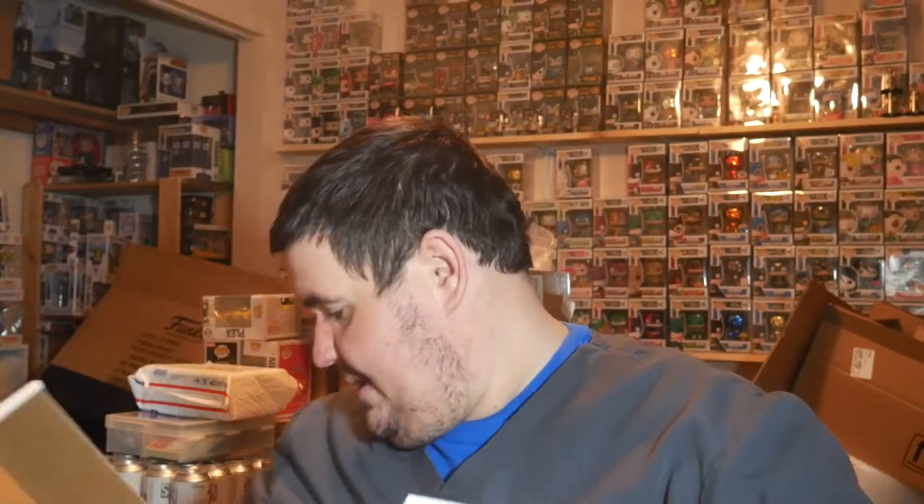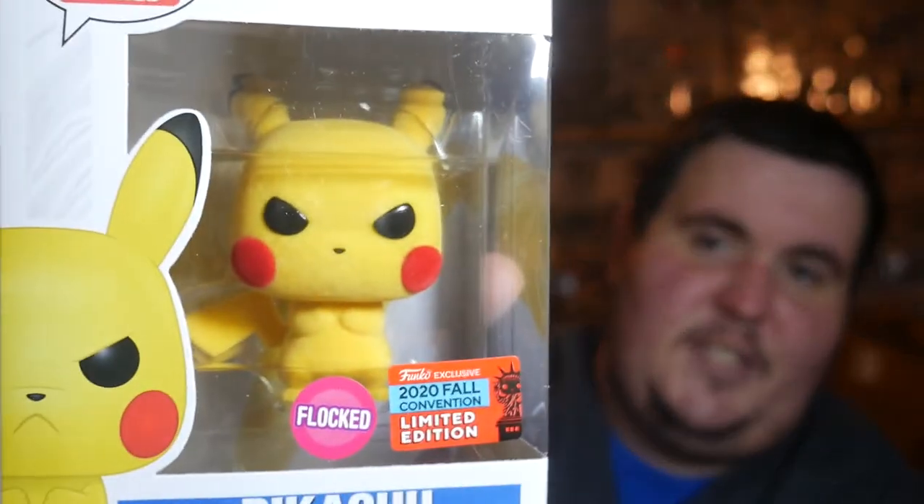Auction coming up on the 19th if it's not already past the 19th, so make sure to tune in. We're doing the exclusives boxes — we got five, guaranteed value of $15. And of course, what opening is not complete without a Flocked Angry Pikachu? Let's go! Pika Pika! Flocked Angry Pikachu, NYCC 2020.